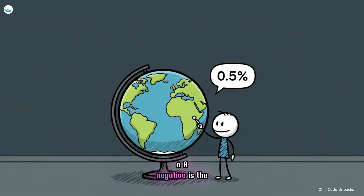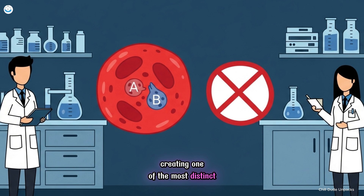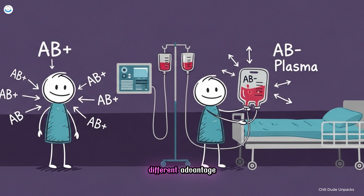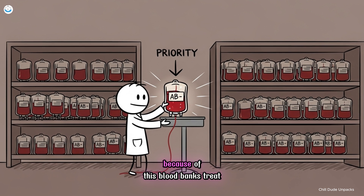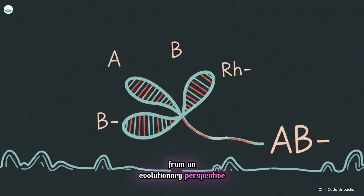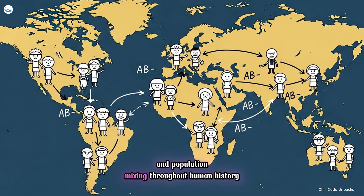Number eight, AB negative. AB negative is the rarest blood type on the planet, found in less than 0.5% of people. It carries both A and B antigens but lacks the RH factor, creating one of the most distinct antigen profiles known in human biology. While AB positive individuals are universal recipients, AB negatives have a different advantage: their plasma is universal. This means their plasma can be given to patients of any blood type, making AB negative plasma invaluable in emergency and trauma care. Because of this, blood banks treat every AB negative donation as a high priority resource. From an evolutionary perspective, AB negative represents the extreme edge of genetic diversity — the outcome of rare combinations between A, B, and RH negative lineages. Its global rarity also makes it a marker of complex ancestry and population mixing throughout human history.